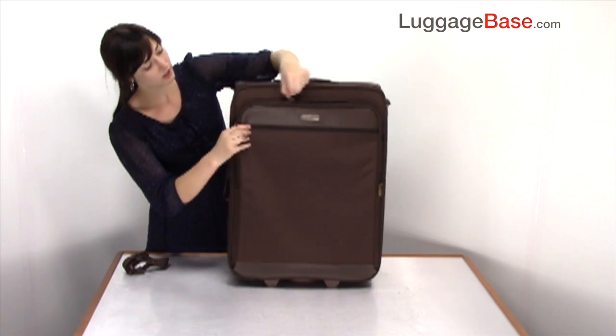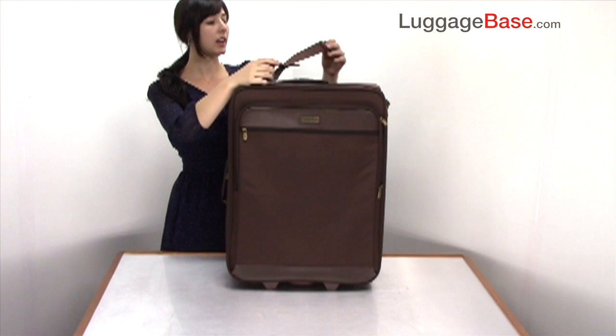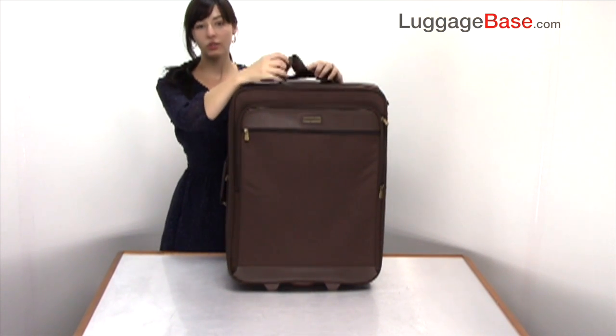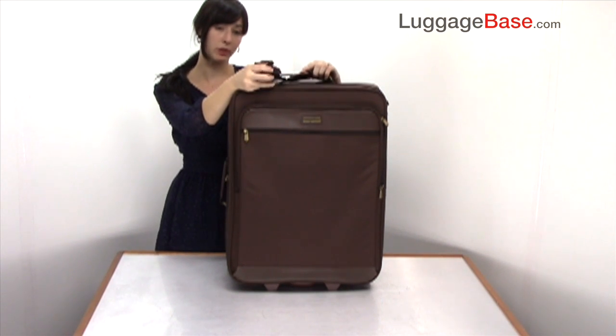In addition, the bag comes with a bag attachment clip which you can attach here on the top to tote any other additional smaller bag around with it.